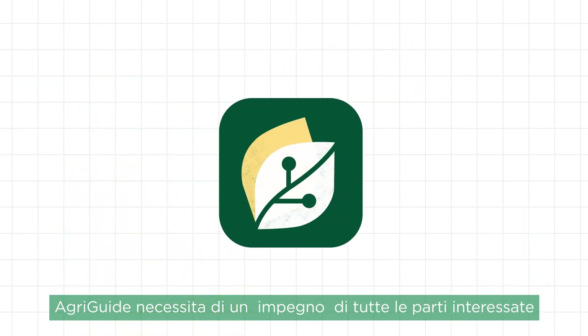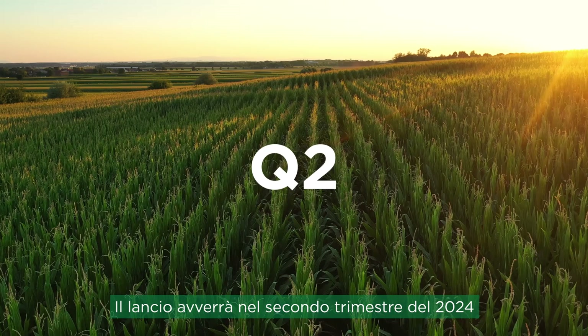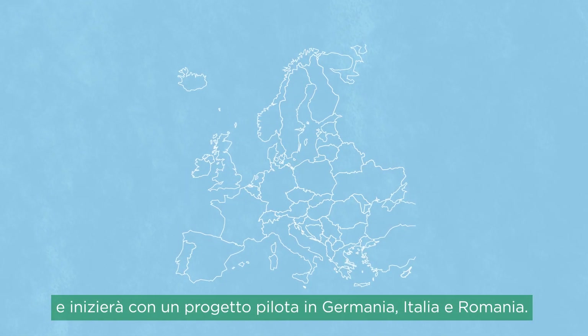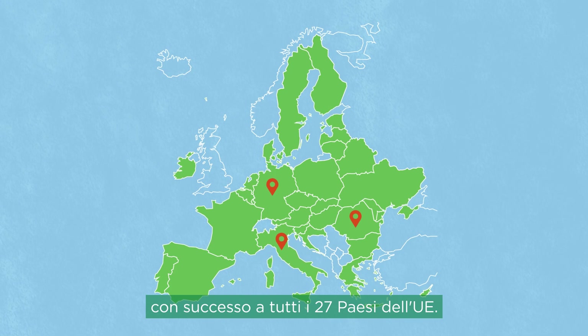AgriGuide must be an all-stakeholder effort that embeds continuous learning and improvements. Launching in Q2 2024, we are starting with a pilot in Germany, Italy and Romania. We then aim to successfully roll out to all 27 EU countries in the coming years.